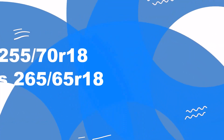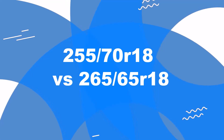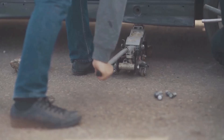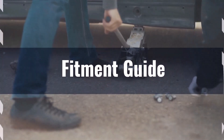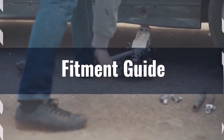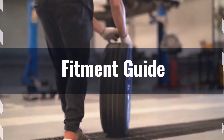Welcome to our comparison video on switching from 255/70R18 to 265/65R18. The diameter difference between these tire sizes is 1.5%, which falls within the acceptable 3% range. This means the interchange is acceptable without necessitating major adaptations to your vehicle.